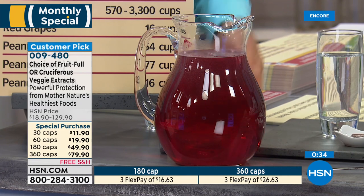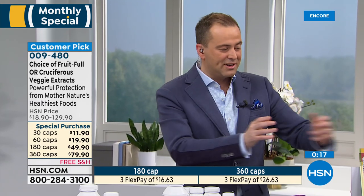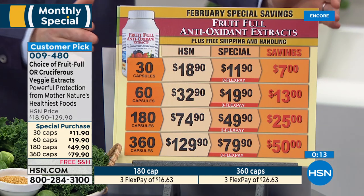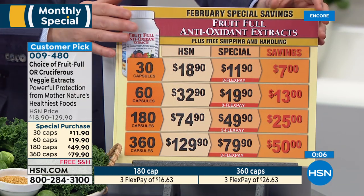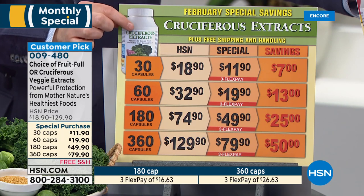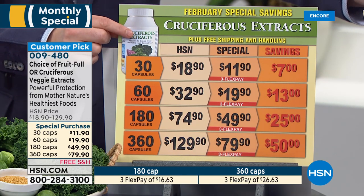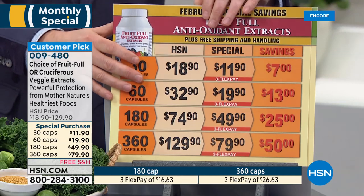That's from one capsule in more than a gallon of water — and that is the exact same product you'd get at home. Pricewise it's so affordable for all those key ingredients. Whether you choose Fruitful or cruciferous vegetable extracts, I always do the 360. Fabulous savings at $79.90. The cruciferous extracts are even more important to me — kale, broccoli, red cabbage. Many of us have partners who don't eat enough vegetables — get them this.